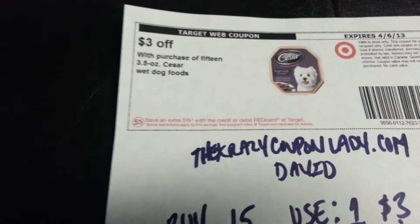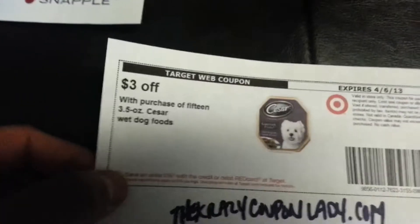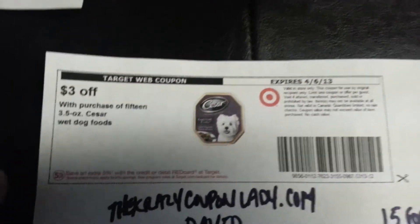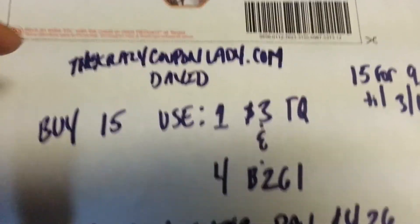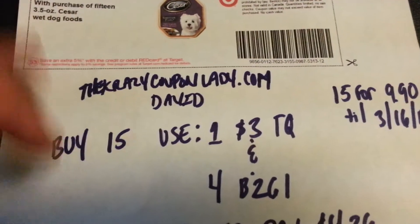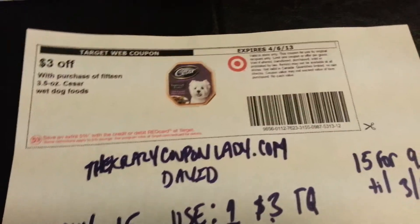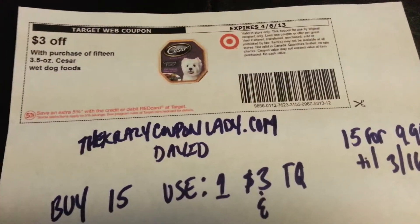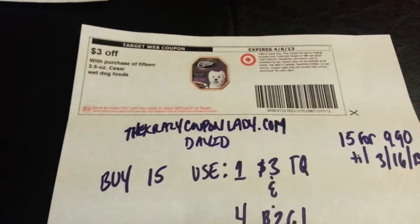I think these are regularly $1.09 or $1.49 or something like that. I'm definitely gonna do this deal four times because I am gonna print two more of these at a different computer. So by the time I get my coupons, hopefully by Saturday, I'm gonna do this deal four times.